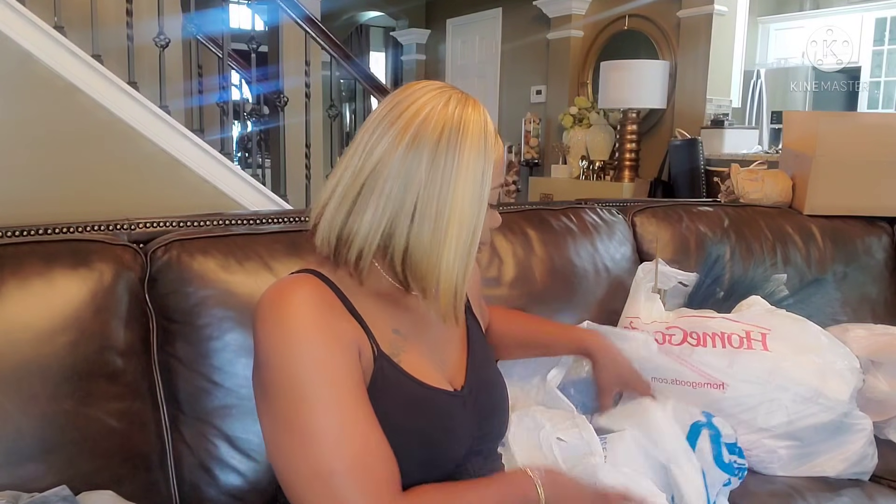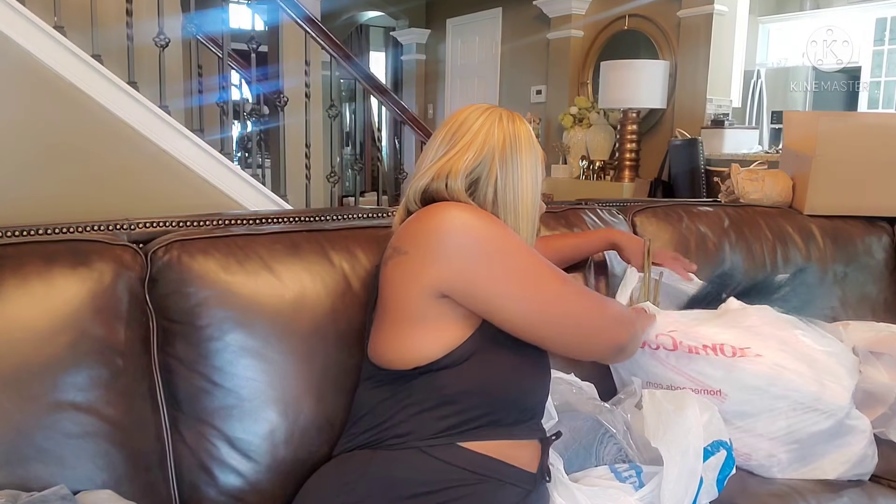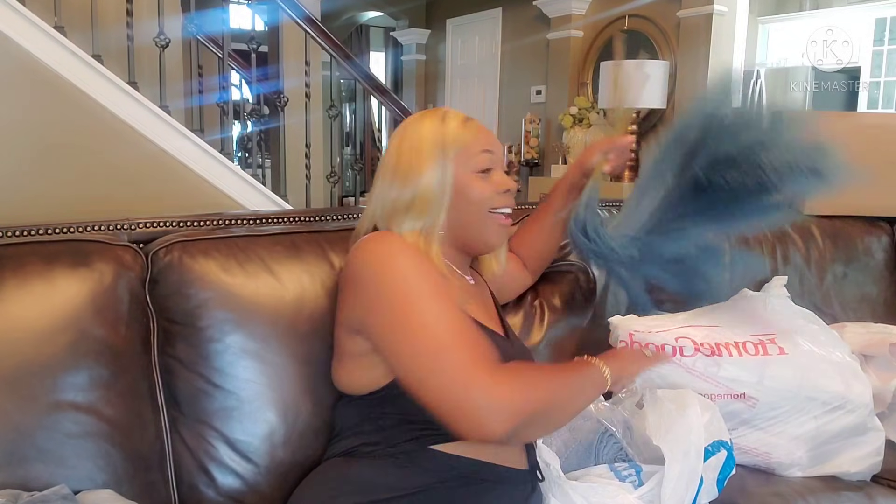I bought these — eight of them — for the Eclipse vase. They're a little bent because of how they came packaged, but look at that, y'all. This is going to be so cute in my Eclipse vase.